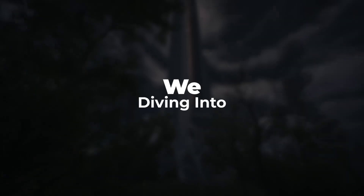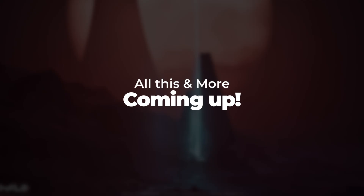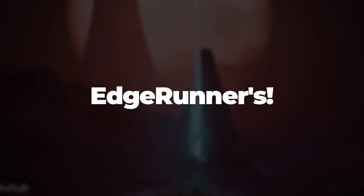Hey everyone, in today's episode we're diving into the latest tech and gaming news — from Intel's new processors and G-Skill's record-breaking RAM to exciting updates from the Halo universe. All this and more coming up, so stay tuned on Edgerunners.